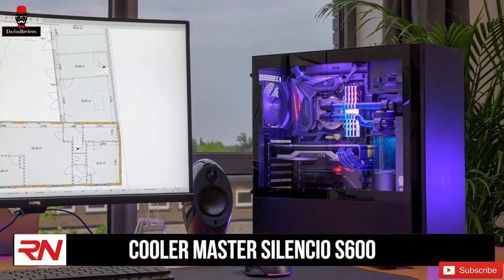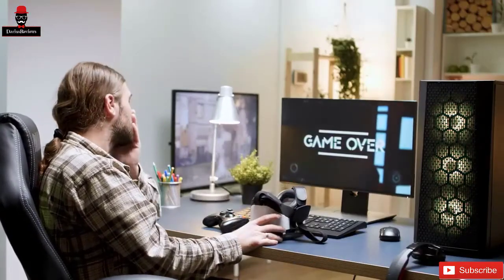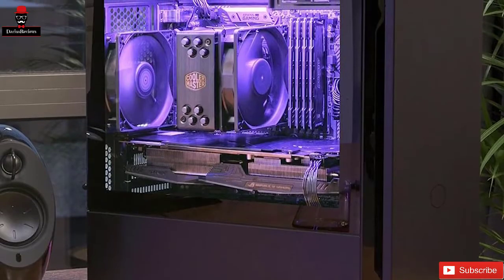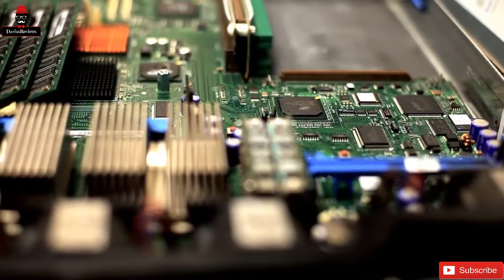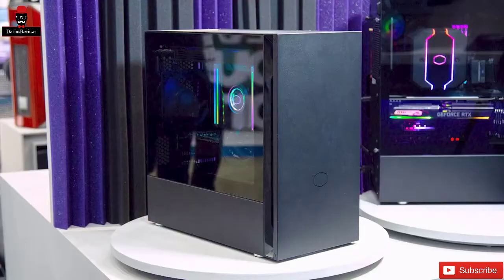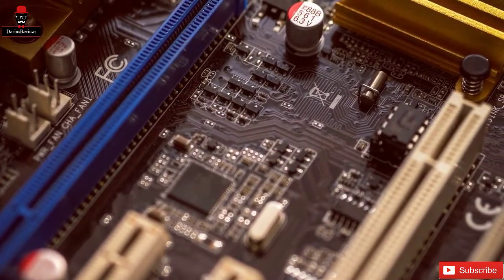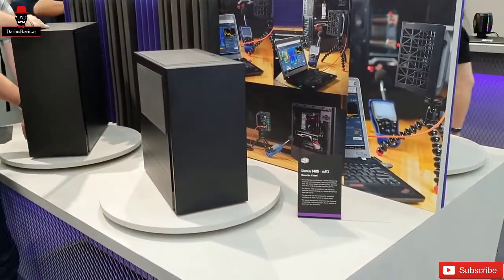Number 5: Cooler Master Silencio S600. First up is a PC case that's aimed at the easily distracted gamer. If you're the kind of person who misses shots whenever a fan roars up, you're going to love this first entry on our list. Let's get acquainted with the Cooler Master Silencio S600. One of the most important things about any case is which motherboards you're able to use. The Cooler Master Silencio S600 offers up support for Mini-ITX, Micro-ATX, and ATX motherboards, meaning you should have plenty of options when it comes to picking out the right board for you.